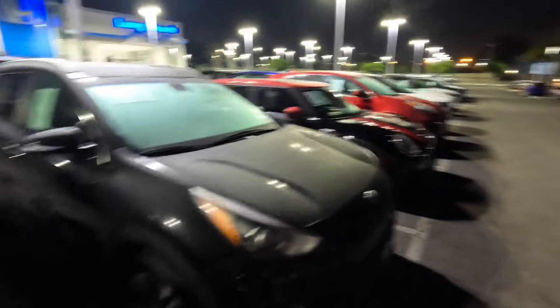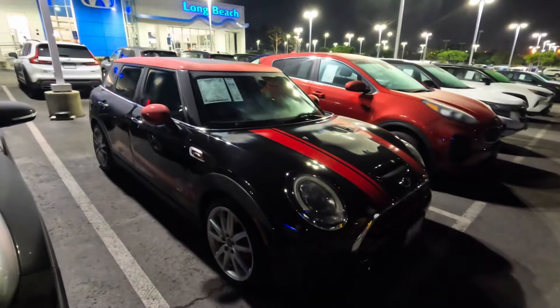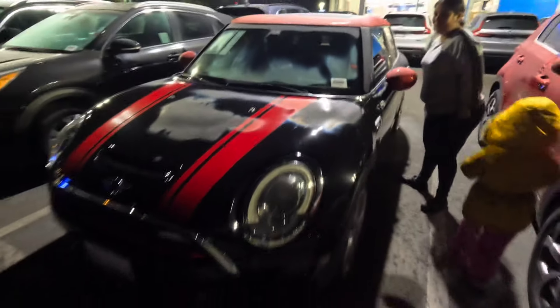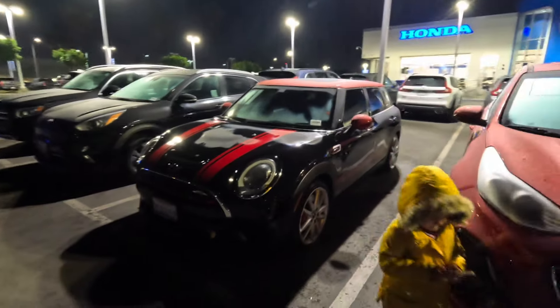Mini Cooper — I haven't seen one of these in years. Piece of junk. I see these things blown up by 60,000 miles, already smoking. Good luck to whoever owns one of these.